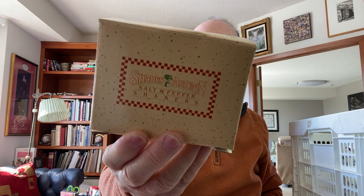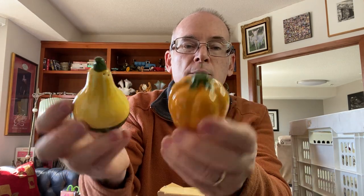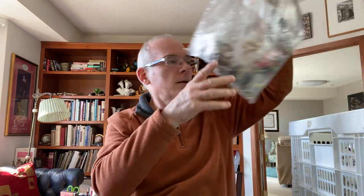I picked up 'Shades of Autumn' salt and pepper shakers — these are Avon items. I don't normally do much with Avon, but I really like this set. For fall, it'll be really nice — it's a squash and a pumpkin salt and pepper shaker set in the original box. Sometimes I just like picking up little things like that as filler.